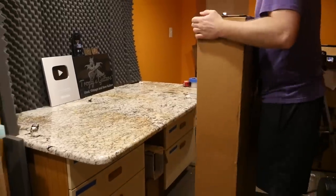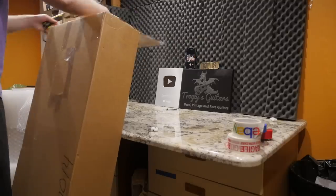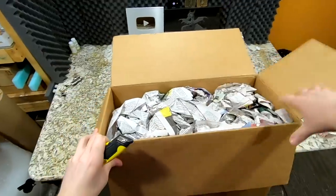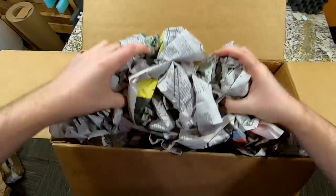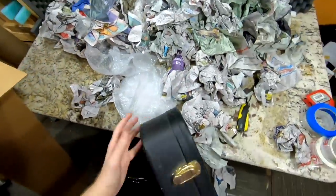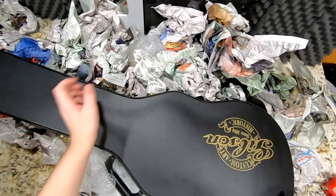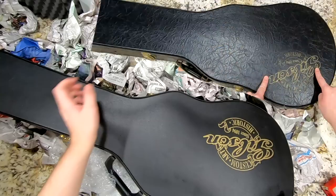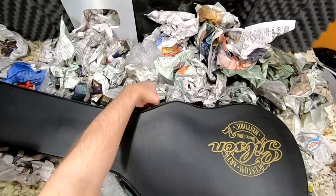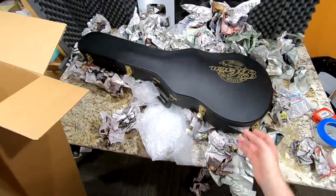Moving on to our very last guitar of the episode — I'm not quite sure what's in this one. Hopefully it's not something I wanted to review in its own separate episode. Let's get this newspaper out. Something Gibson Custom Art Historic. This is a good time to pause — you can see how different and cheap this case looks compared to the crushed exterior one we just unboxed. Those late-90s cases were so much cooler than the early 2000s ones. It feels really lightweight though.